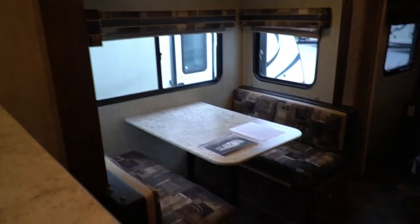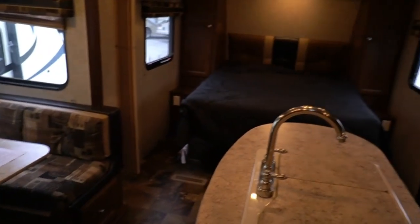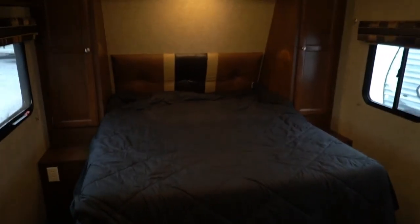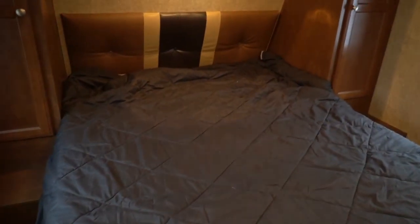All of this in a 25 foot 7 inch total length including the tongue — which means most dealers would advertise this as about a 23 foot camper, because most dealers don't like to put the overall length in their advertising. We do, because I want to know the full length behind my truck when I'm towing a camper.